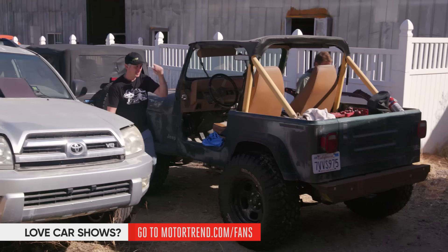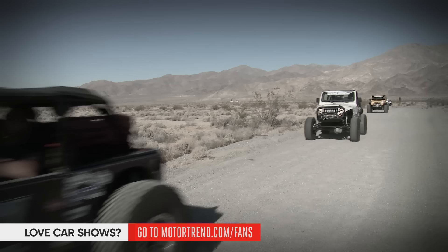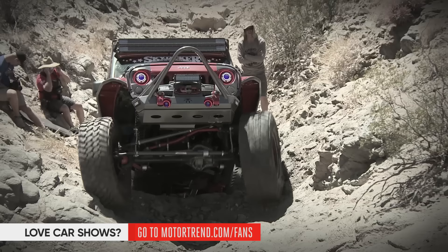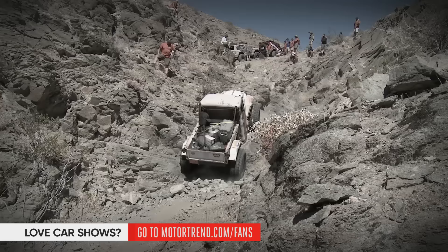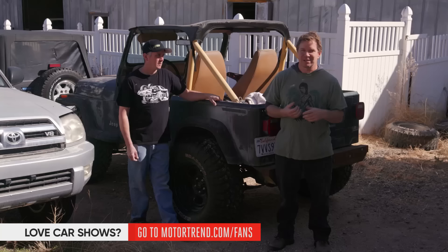Every year, Peterson's four-wheel off-road magazine goes on a week-long four-wheeling trip called Ultimate Adventure. A bunch of people from all over America — readers, sponsors, and staffers — all come together to one location, a different place every year. They all bring their 4x4s and basically live out of their four-wheel drives for a week. They go four-wheeling, have road days, so you need enough space to carry all your stuff, and the vehicle has to be capable enough to run trails and drive on the road.